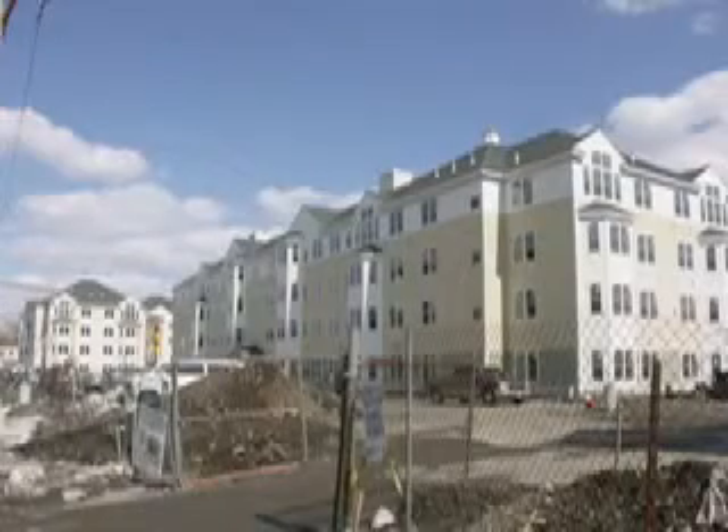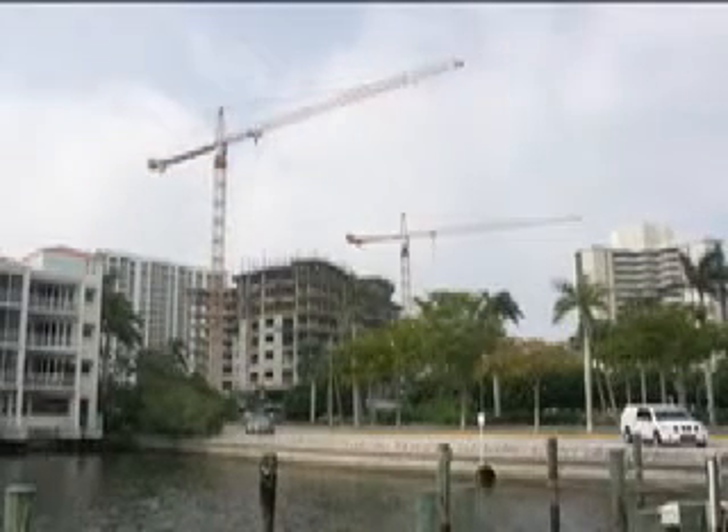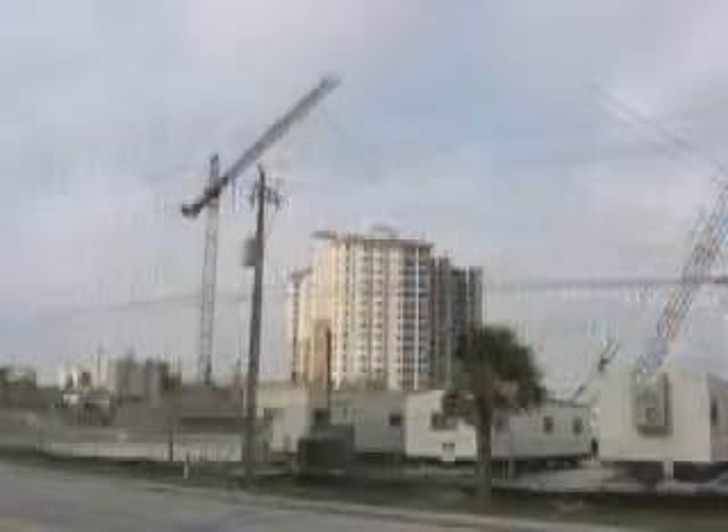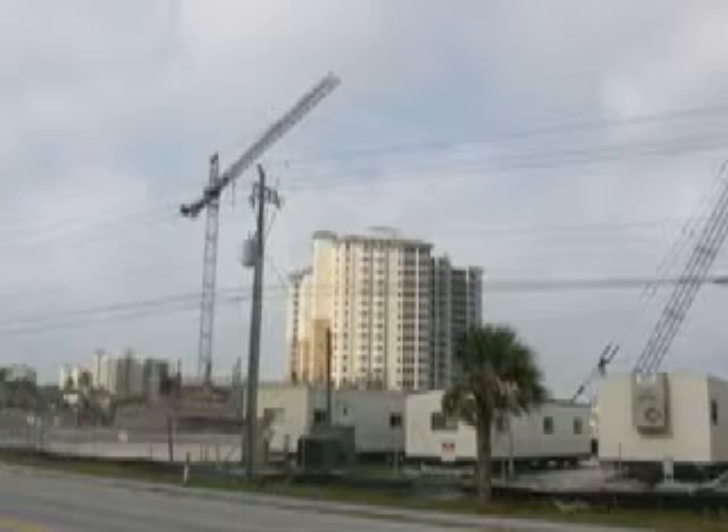Are you driving by excellent business opportunities every day? Most condo locker projects range in value from $10,000 to $100,000. Identify these visible condo projects and offer Kogan Storage Lockers.